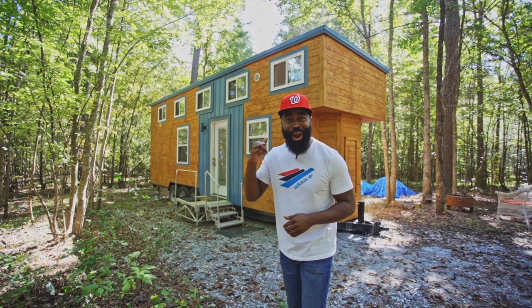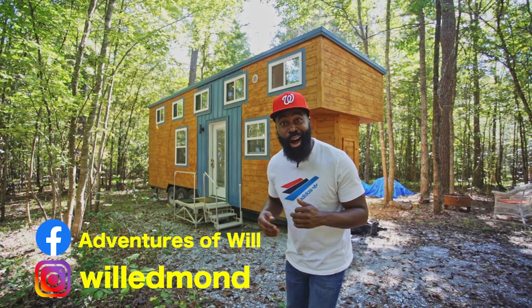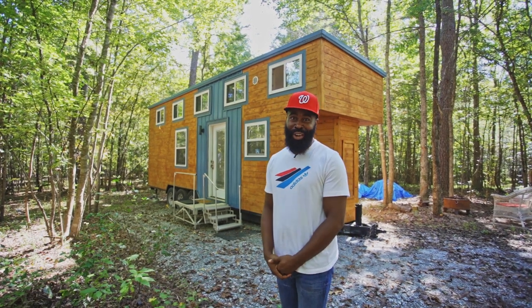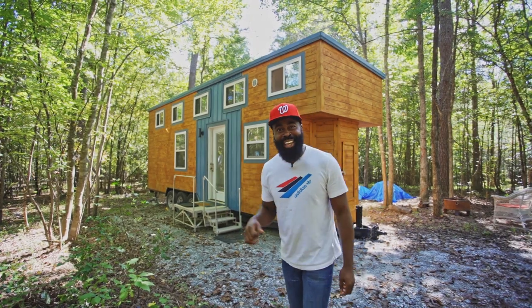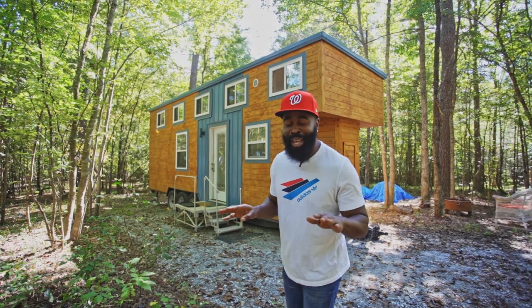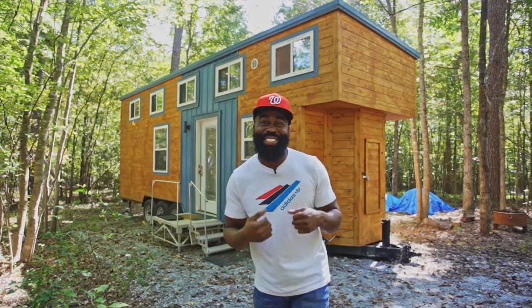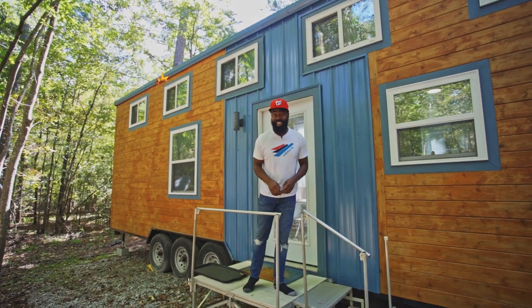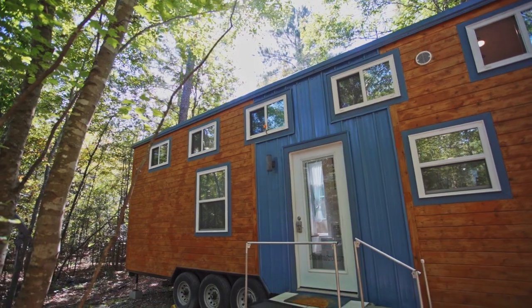You're not gonna believe this, but right behind me is not only a tiny house but also an art studio. So if you're creative, you can paint in here and also live. This space is beautiful, modern, and spacious. The exterior features blue tin walls and sustained wood windows throughout.